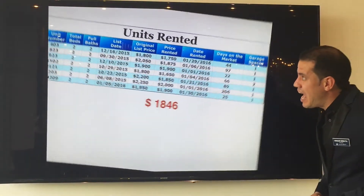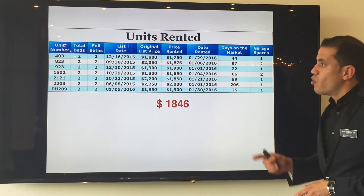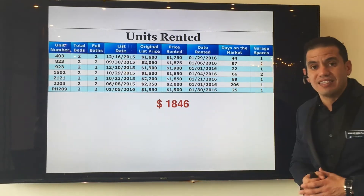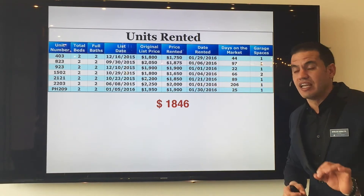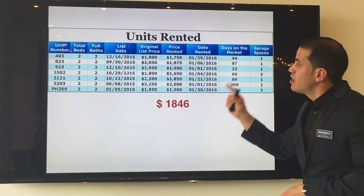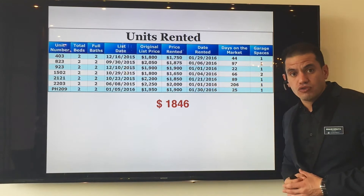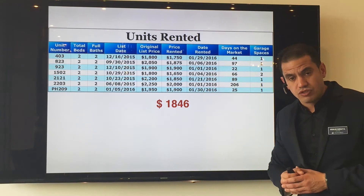Another sign of that you can see on the units that were rented. 7 units were rented last month and they were rented at an average rent price of $1,846. All of them were rented very close to the original asking price. So investors, heads up.